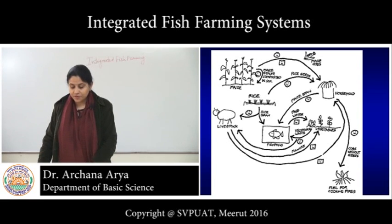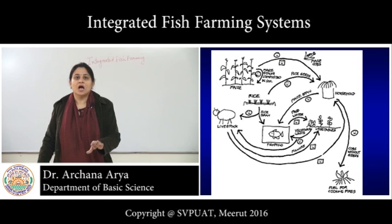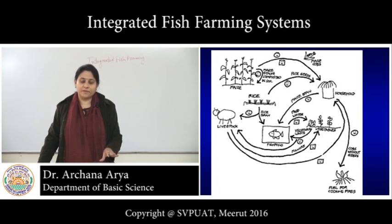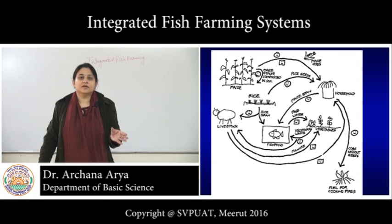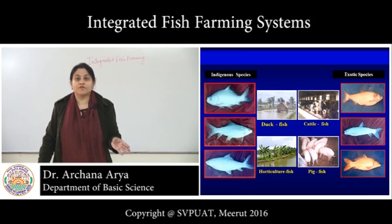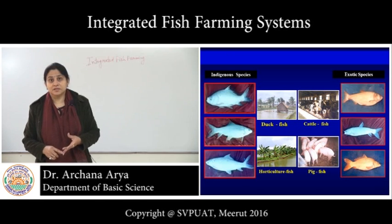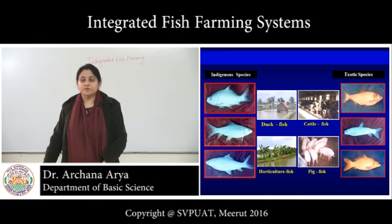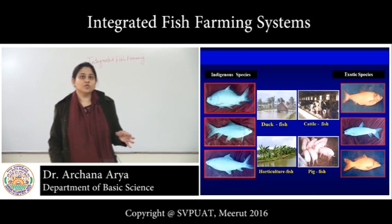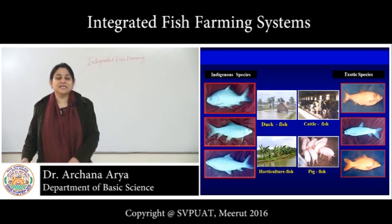In light of all these principles, integrated fish farming systems fulfill the basic concept of integrated farming. The integrated fish farming system can be of many types, like integrated fish-livestock farming systems. In livestock, we can include poultry, duck, pigs, or cattle. Similarly, fish farming can also be integrated with crops — including horticultural crops like vegetables, fruits such as papaya and banana — and we can also integrate it with rice farming systems.